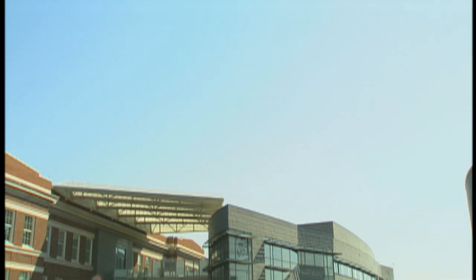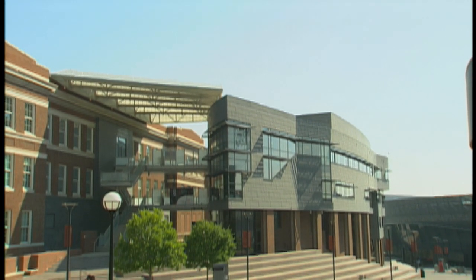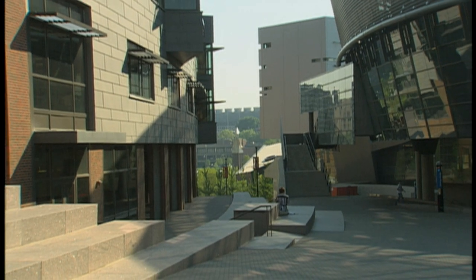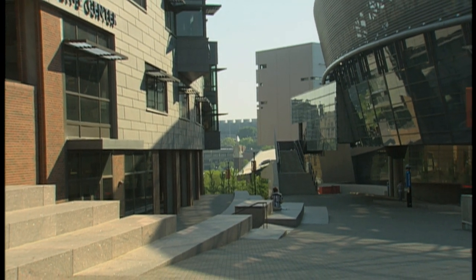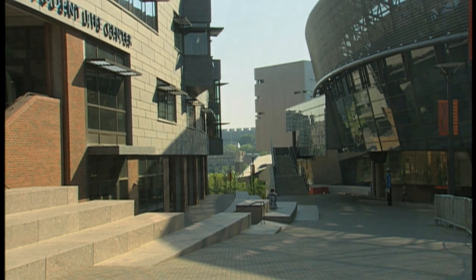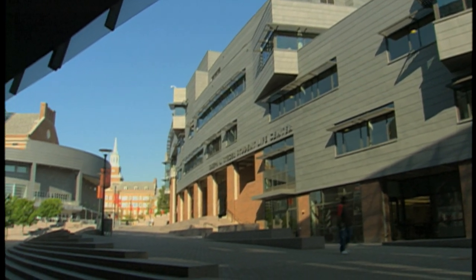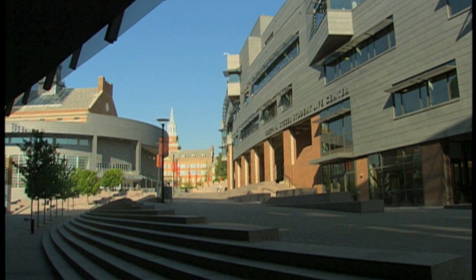I'm especially proud of that building because it is the one out of all of these signature buildings on campus that is designed by women. The Joseph Steger Student Life Center does a phenomenal job of negotiating the extreme level change from one end to the other. It is an amazing building — about 60 feet wide and 600 feet long, and it negotiates a level change of about 60 feet.